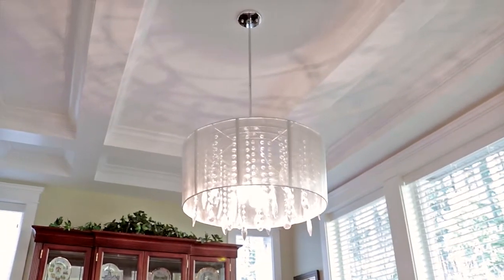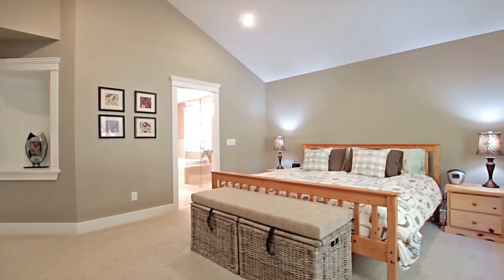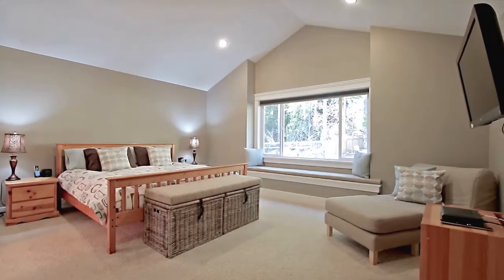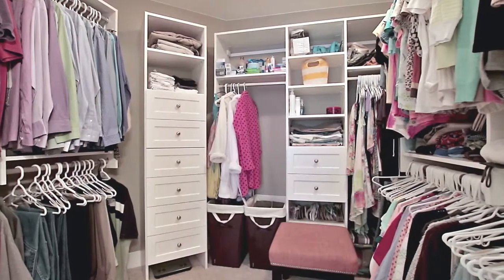In the evening, retreat upstairs to your master bedroom on the second floor, with beautiful vaulted ceilings, bench seating under the window that overlooks the backyard, and a walk-in closet with organizers.